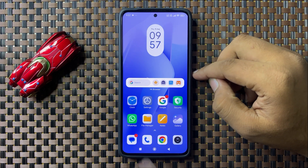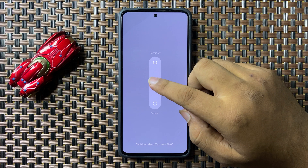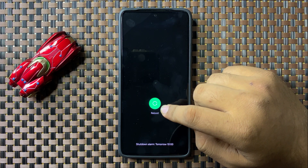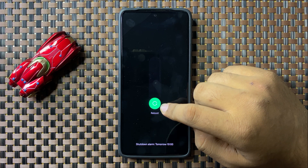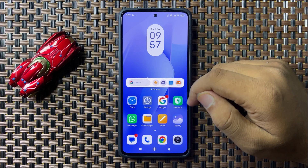To restart, press and hold the power button and then swipe down this circle. When the circle gets green, you can release your finger to restart your phone. After restarting, if you are still facing the issue, move to the next step.